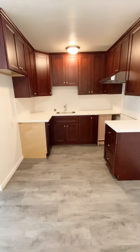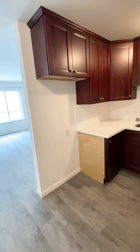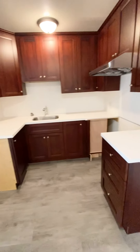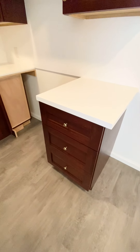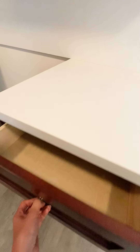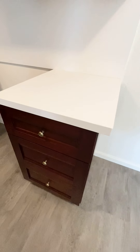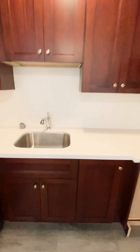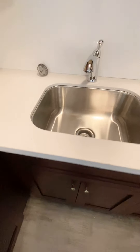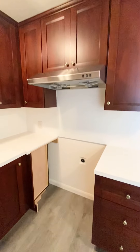As you'll notice, the appliances have not arrived yet, but I did just order a brand new fridge that will go right over here and a new stove that will go right over here. This is a brand new kitchen with new maple cabinets — the doors actually automatically close. Beautiful granite countertop and a nice new sink.